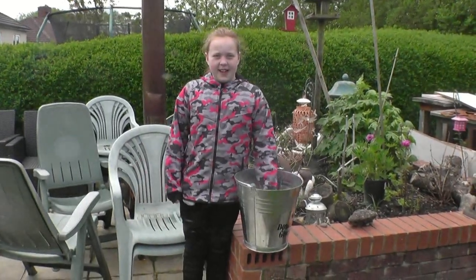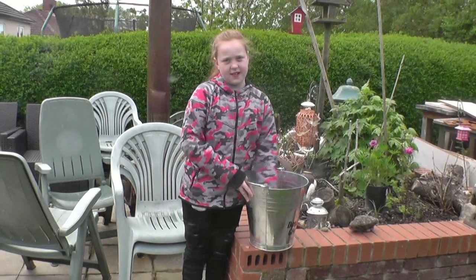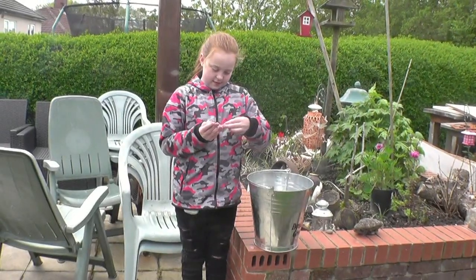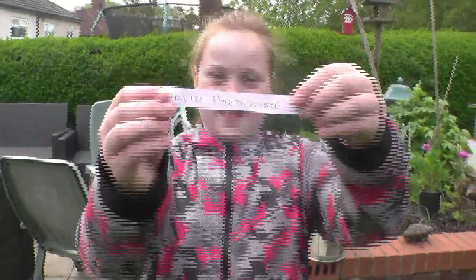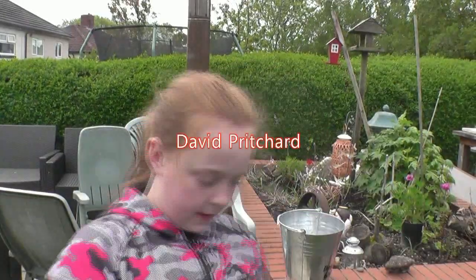Hi, my name's Ellie and welcome to Uncle John's Sunday Night Drop. And the winner is... David. David Pritchard. Thank you! Say bye bye.